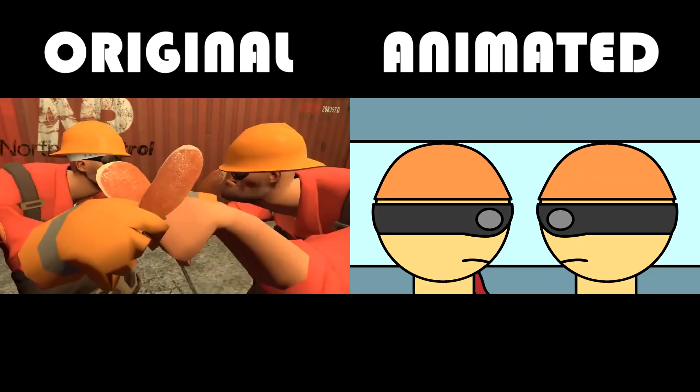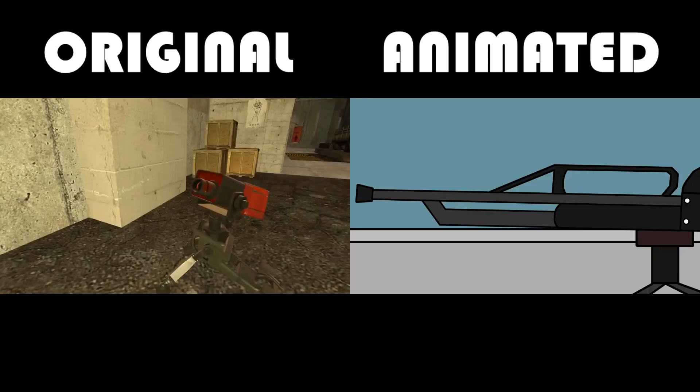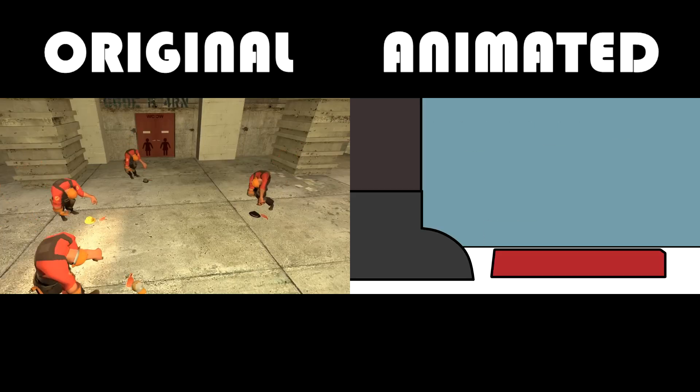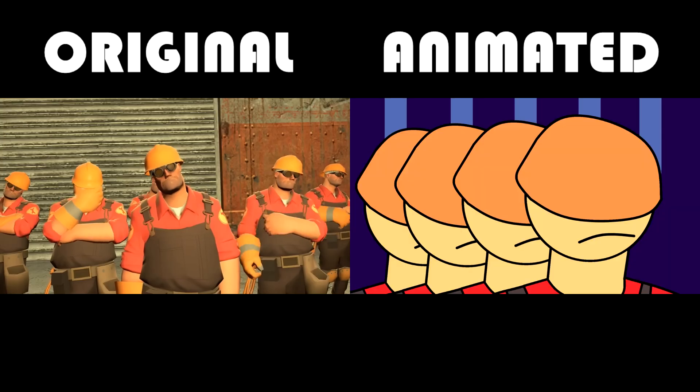The engineers then start to slap bacon against each other, getting faster and faster until a sentry gun starts to shoot a scout in the butt, alerting the company that it's time to drop the bacon against hats. The remaining engineers dance to make the bacon happy and the engineers sad.